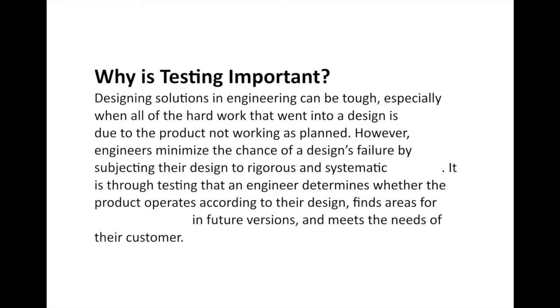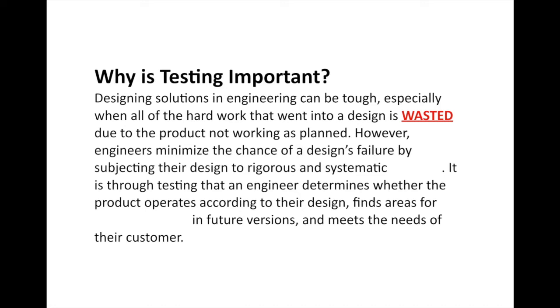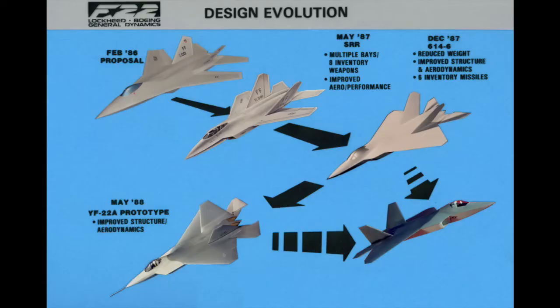That's where we're going to get started — talking about why testing is so important. Designing solutions in engineering can be tough, especially when all the hard work that went into a design is wasted due to the product not working as planned. You could put all this work into a housing complex, but it isn't any use if it collapses. Engineers minimize the chance of design failure by subjecting their design to rigorous and systematic testing.